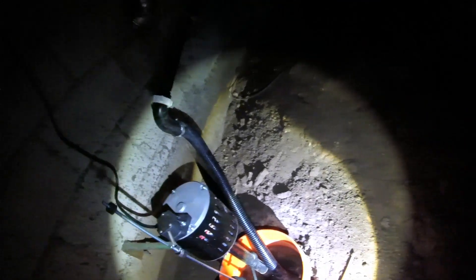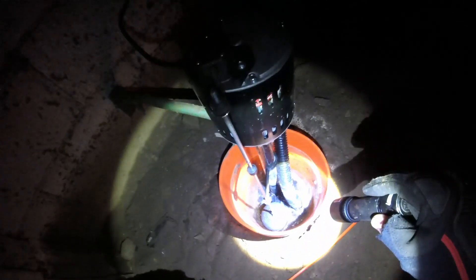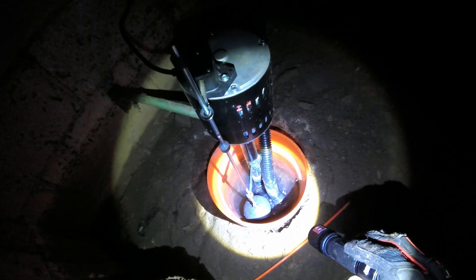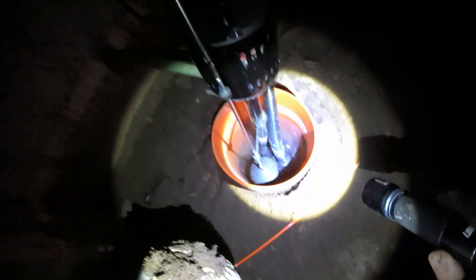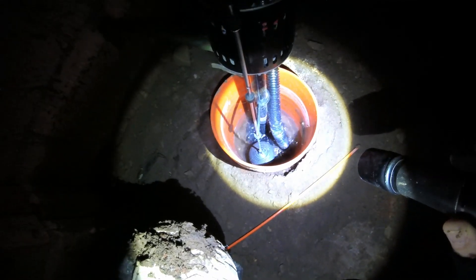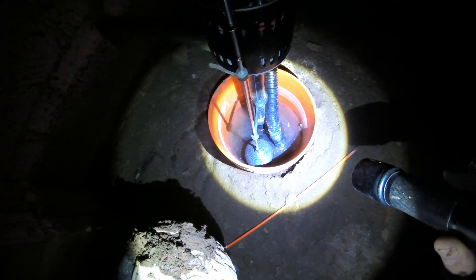The sump pump works, but it's filling back up — and it's not groundwater. What's happening is they didn't put in a backflow preventer, so everything that pumps out runs back to the bucket and fills it up again as soon as the pump shuts off. It's redundant — you have to have a backflow preventer. I'm just glad to see a pump; adding a backflow preventer is pretty easy at this point.